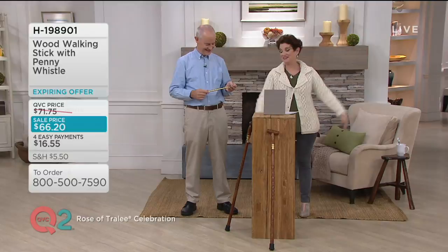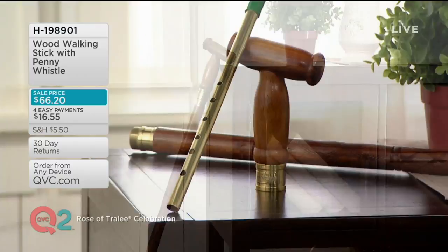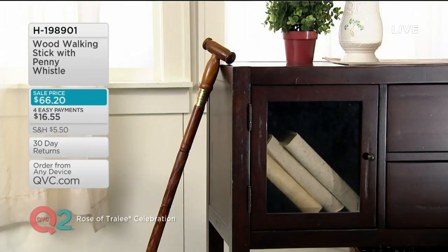Michael, thank you so much. Pleasure, always a pleasure. Thank you very much. This is H198901, the wood walking stick with the penny whistle that Michael Vignels does for us so beautifully. The price and the easy pay is leaving us at the end of the day tomorrow — that's Monday night at midnight.